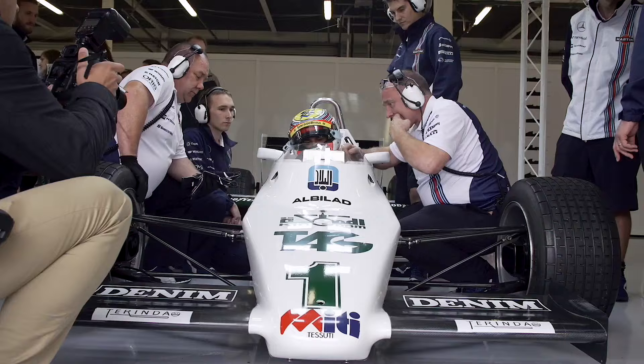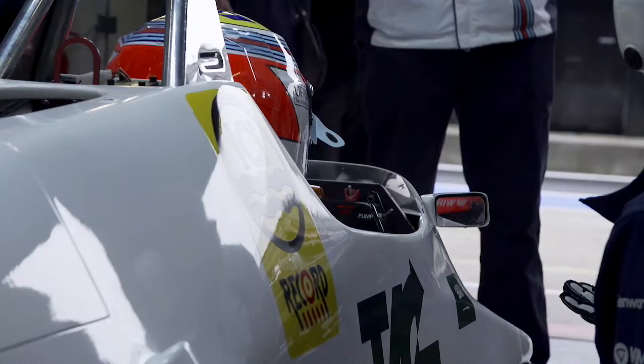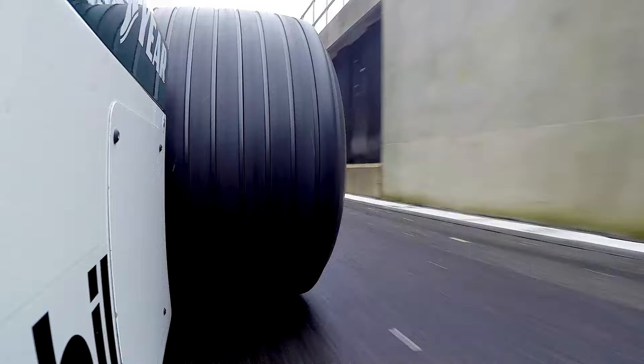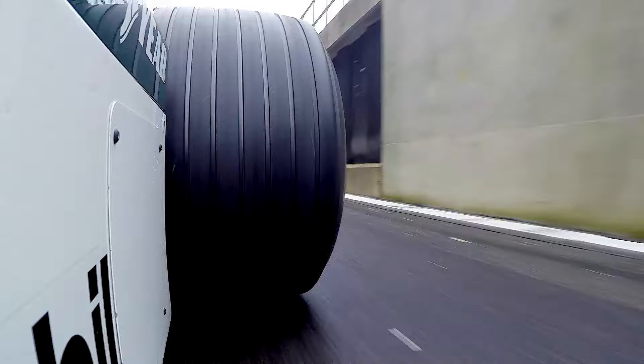I'm really looking forward to driving the FW08 Kaki Rosberg 1983 car. It's a very simple car compared to nowadays cars, and I can't wait to drive it. It's a very unique car, it has a lot of history behind it — so different from what I'm used to nowadays.